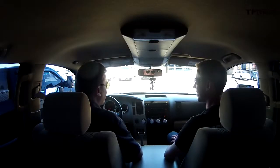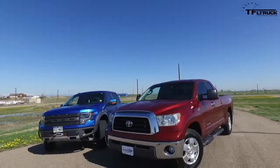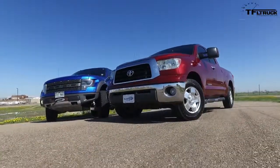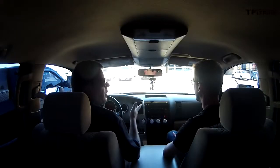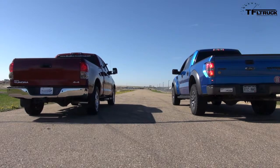For the Fastlane Truck, this is Andrey Smirinov and Brian Waring. Come back to tfltruck.com for more news, views, real-world reviews, MPG tests, supercharged Tundra tests, and more old truck reviews. We're trying to do more cool old trucks. Here's the question: which one would you buy — a used Raptor versus a used supercharged Tundra?